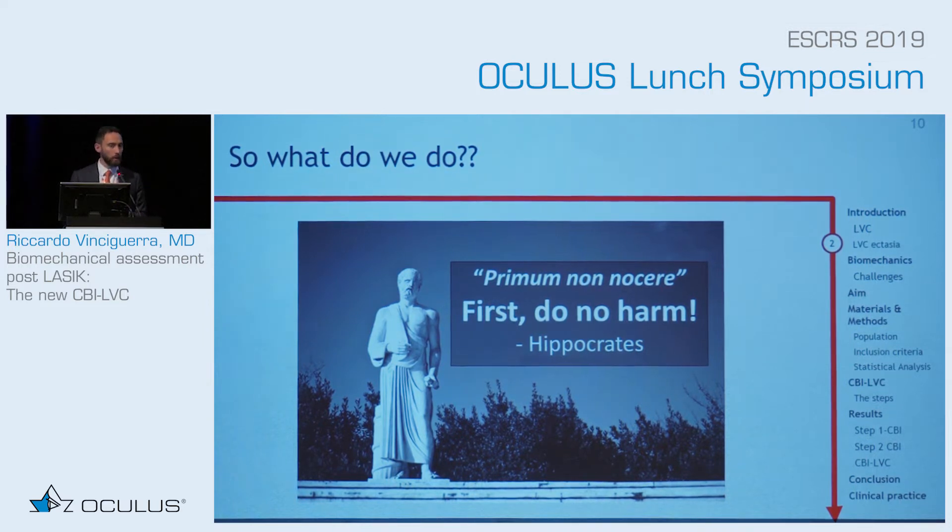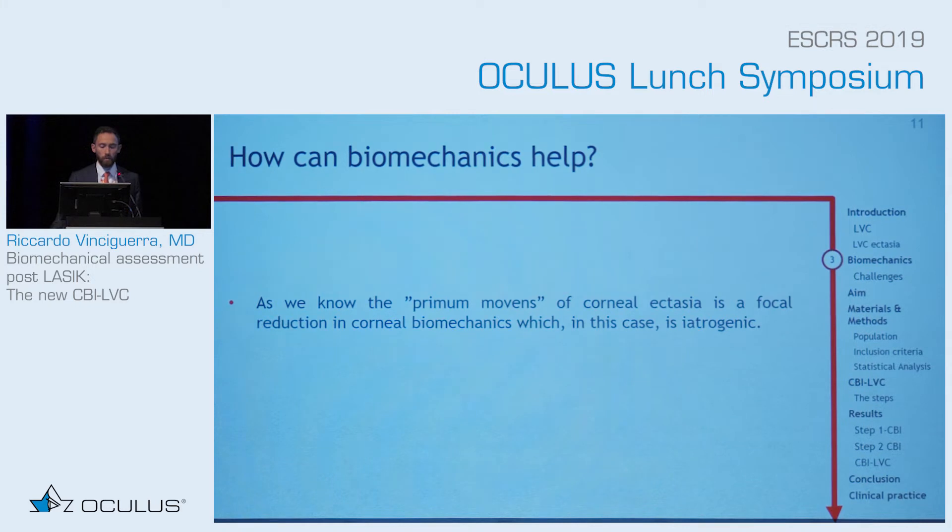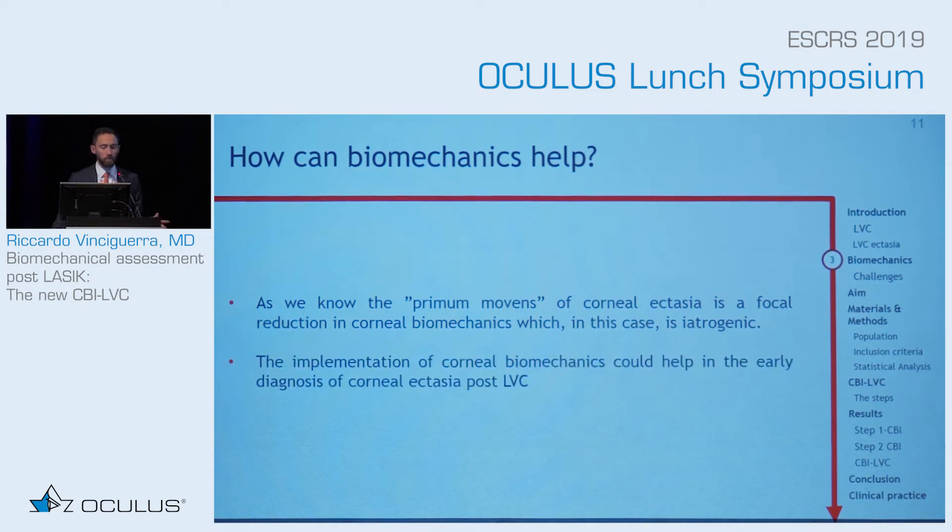We need to accurately select patients and not say, 'this patient is thin, so I'll do a SMILE.' If the patient is not suitable for refractive surgery, they're not suitable. But what do we do if the patient already had it? In keratoconus, the primum movens — the first hit — is a change in biomechanics. So the implementation of corneal biomechanics could potentially help in the early diagnosis of ectasia.